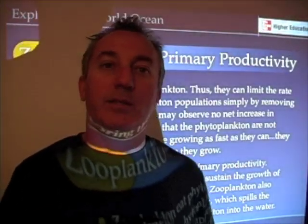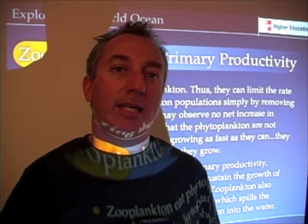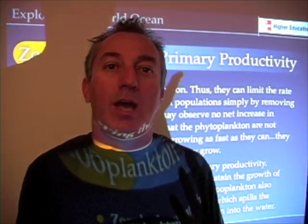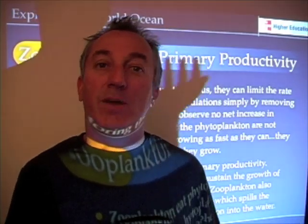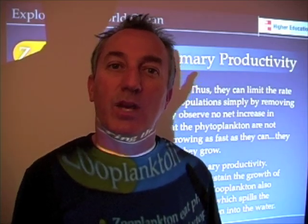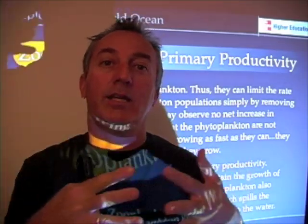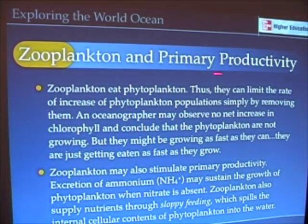Anything that eats phytoplankton is going to have an effect on primary productivity — it's a direct effect. If you're out measuring how much phytoplankton are in the water and zooplankton are eating them as fast as they grow, well then you're not going to see an increase in phytoplankton because they all went into the zooplankton. We see that in some cases, particularly in very tightly coupled food webs that we find in the ocean. Zooplankton can also control primary production simply by eating phytoplankton.